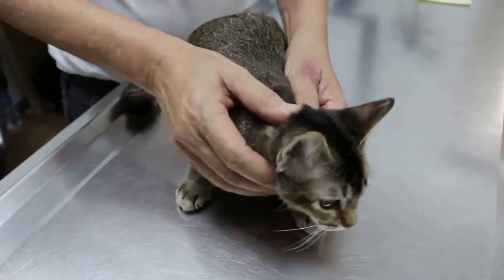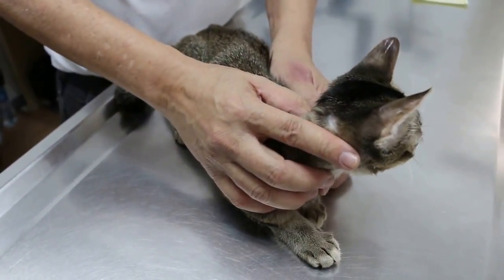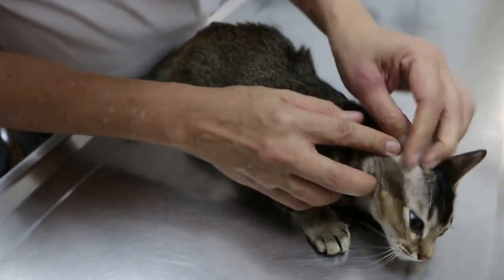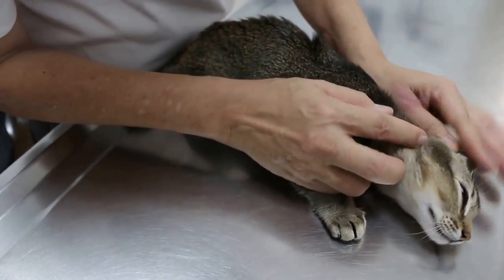So then after that, in February — that means last month, 2016 — it was the right side, a similar wound here. And it looks healed already.